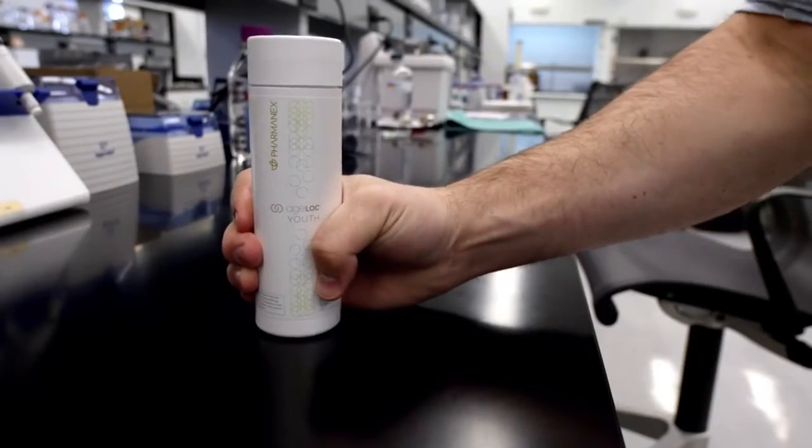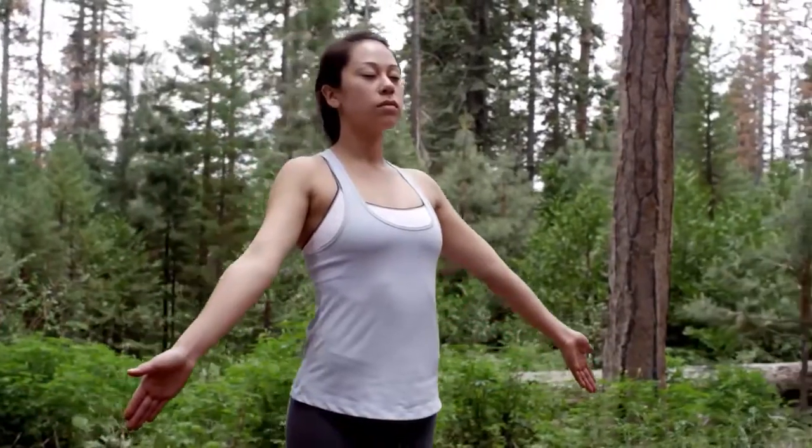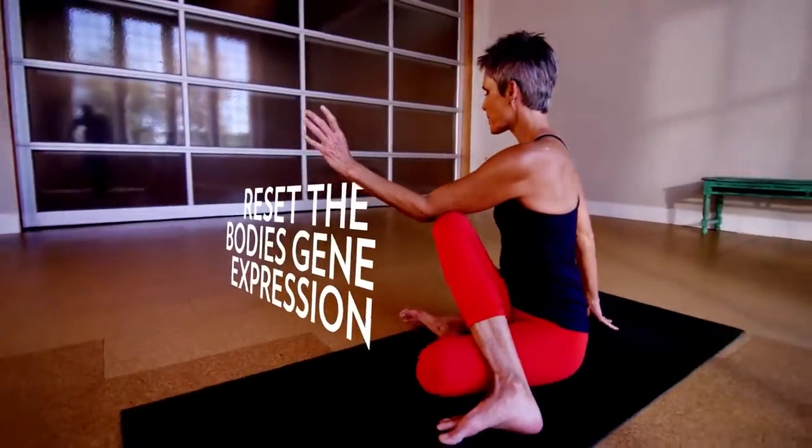Agelock Youth. Agelock Youth is for people who have bodies. Do you have a body? Good — it's important. Your body is aging, even if you're a baby. That's true. Joe helped combine over 30 years of anti-aging research from LifeGen Technologies, and then he set out to find ways to reset the body's gene expression to a more youthful profile.